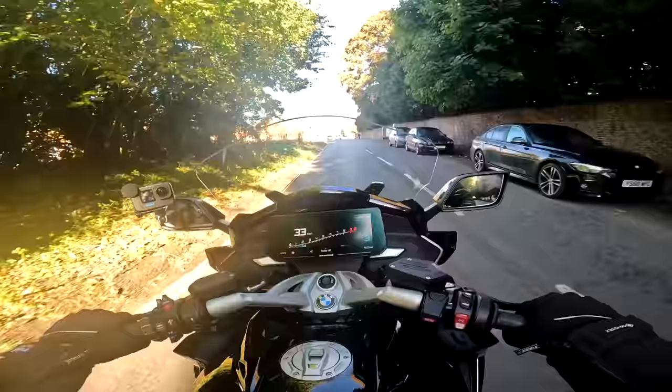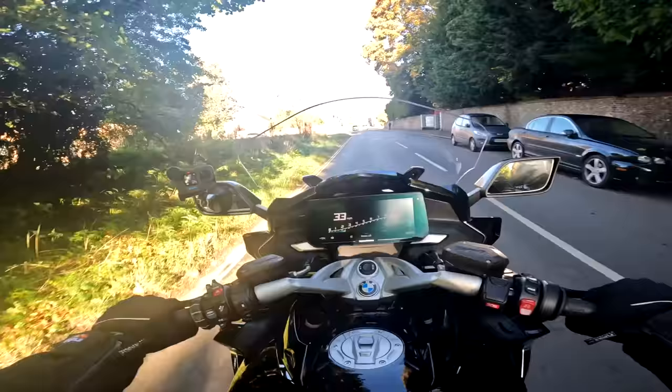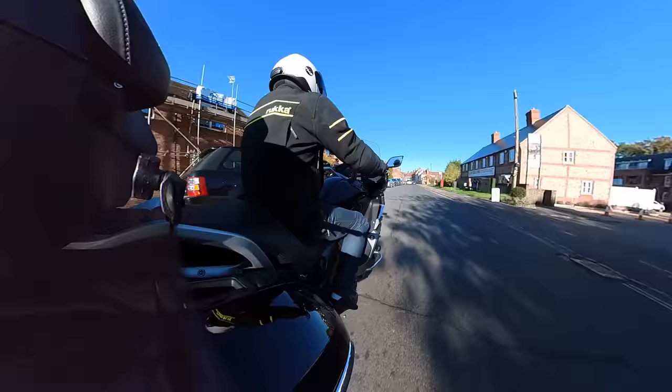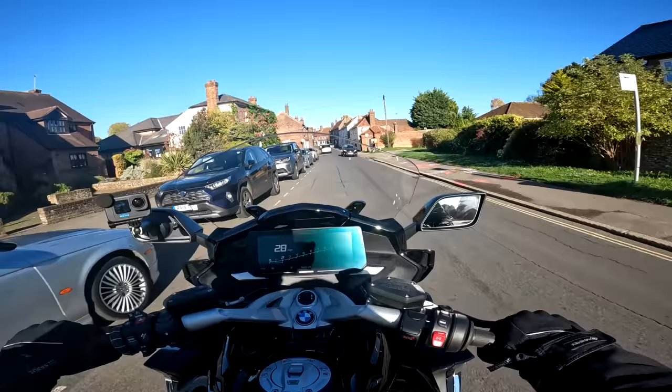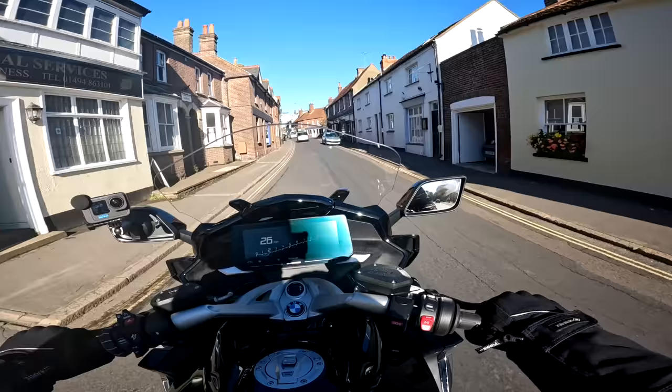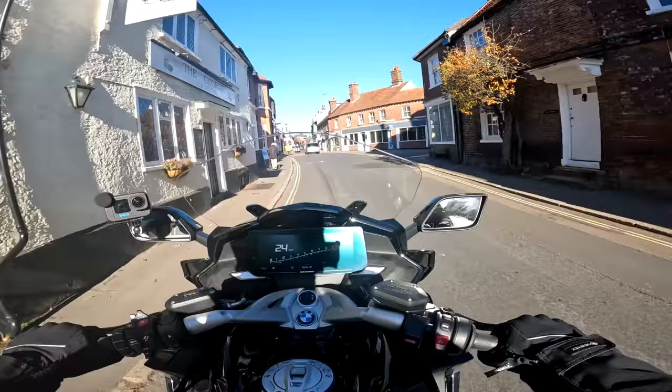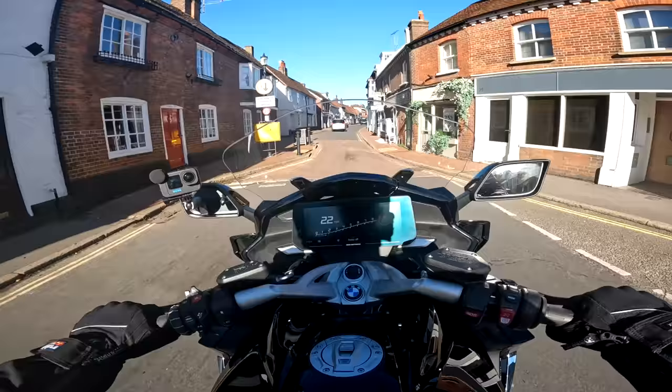I last rode a K1600 GTL about five years ago. The bike remains BMW's flagship and since then it's had lots of updates — primarily the engine's been tweaked so that it complies with Euro 5, which means the bike can stay on sale. Not too many of the K-series bikes did this, this one being a bit special of course, being a six-cylinder engine.